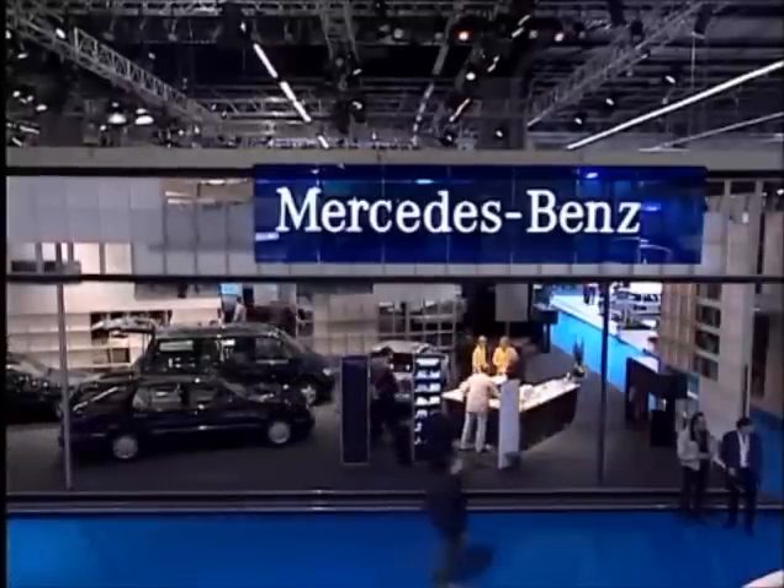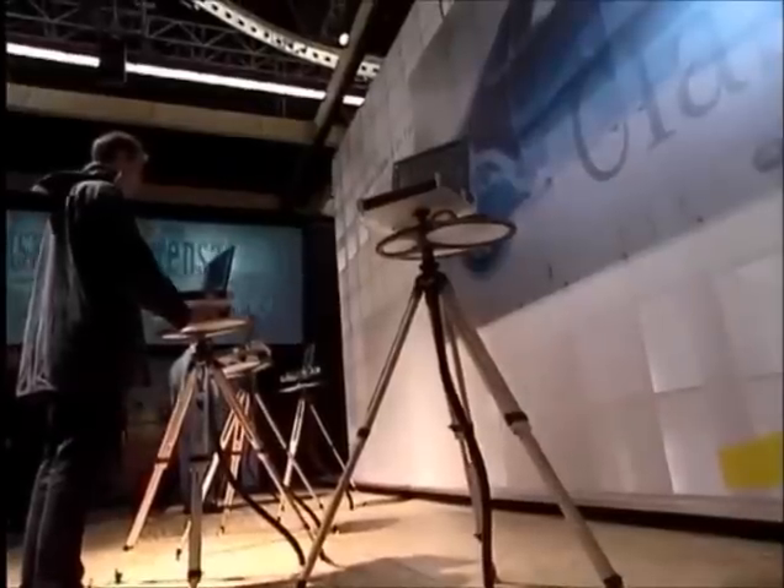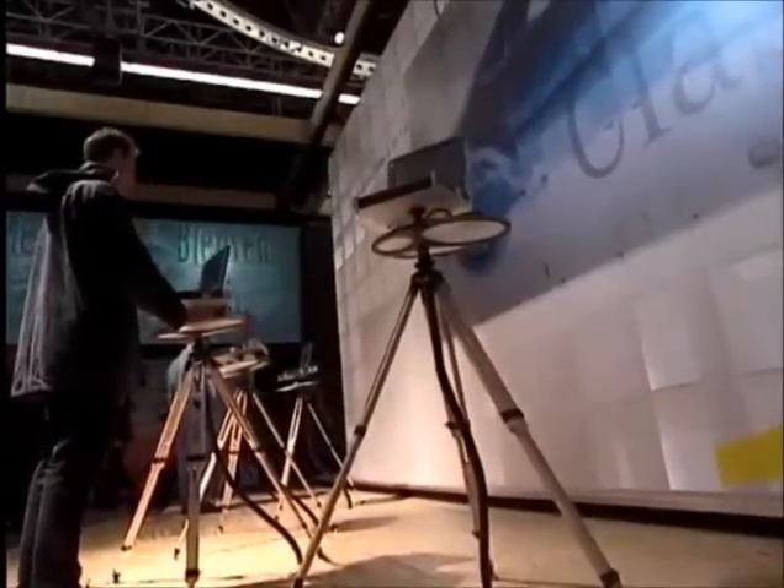The problem with international motor shows is that your company's stand must be more impressive than your rivals. Mercedes have really pulled out the stops at Paris with video and internet posts, and a turntable which doesn't just turn a car but virtually the whole stand.